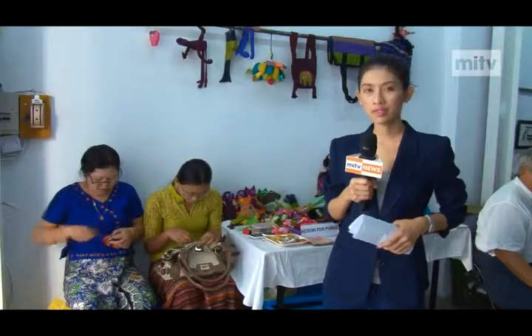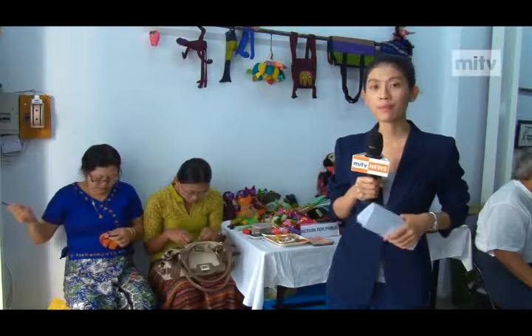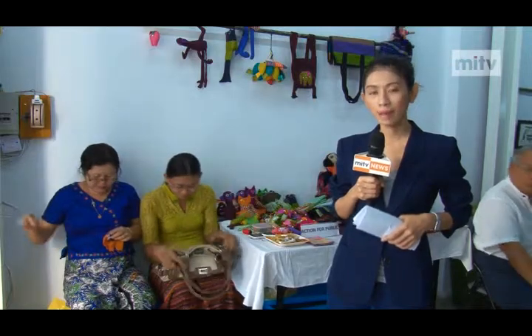The hope is to sustain traditional hand-weaving and textile art by supporting a market for Myanmar textile and promote women's economic empowerment.